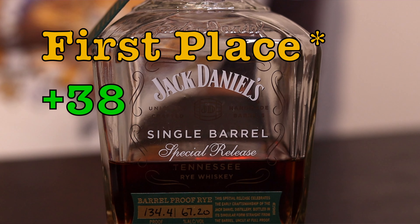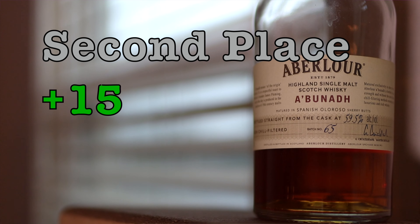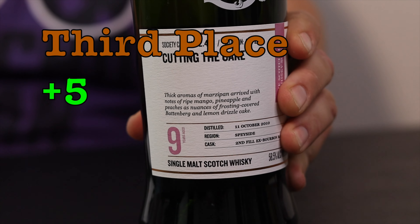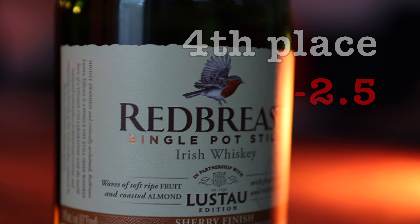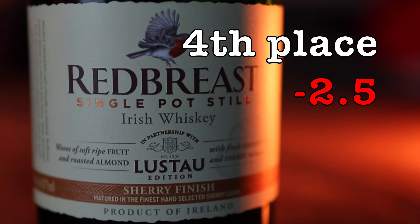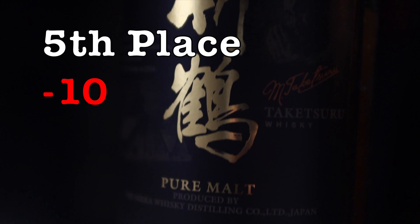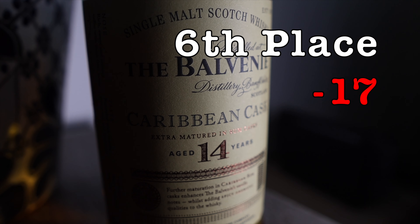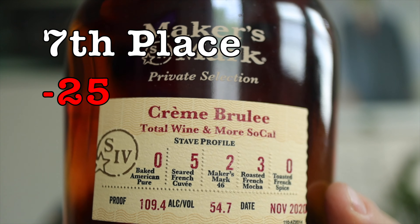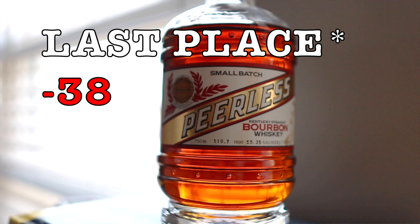We've got the Jack Daniels Barrel Proof Rye at number one, the Abelauer Abunda at number two, the Scotch Malt Whiskey Society Cutting the Cake at number three, then we have the Red Breast L'Estau Sherry Finished Irish Whiskey at number four, the Nika Pure Malt, followed by the Balvenie 14-year-old Caribbean Cask Finish, then the Total Wine Maker's Mark Store Pick, and then last but not least, the Peerless Small Batch.